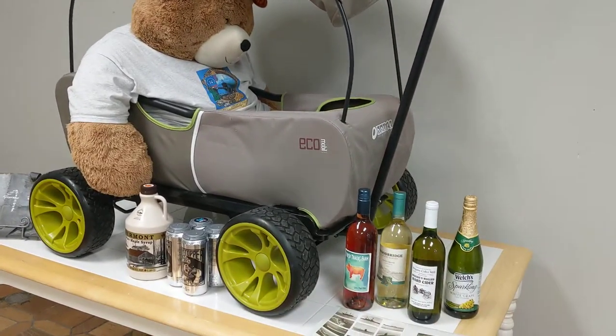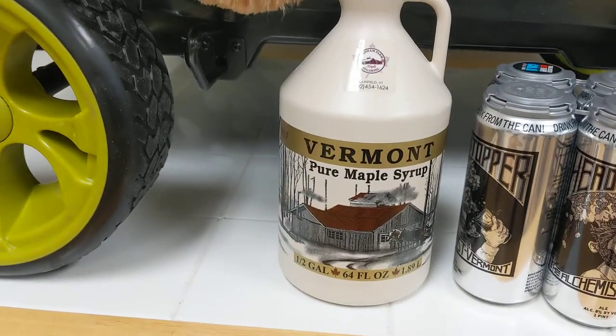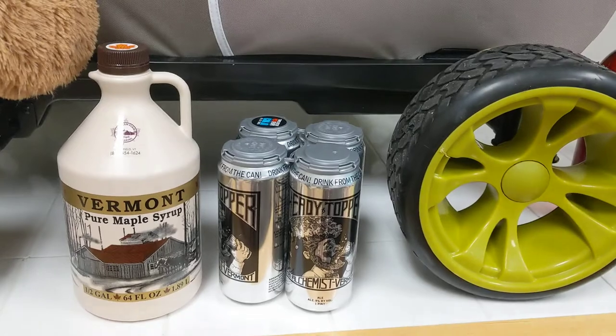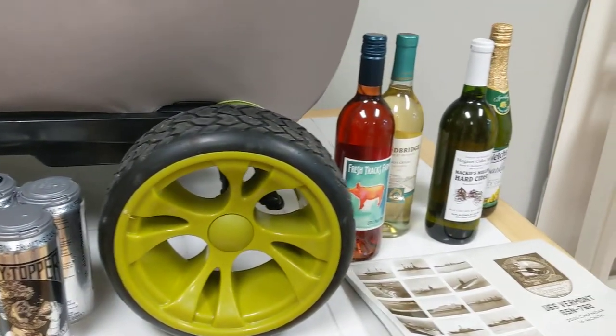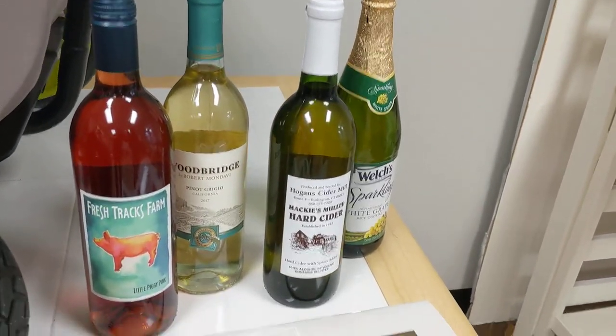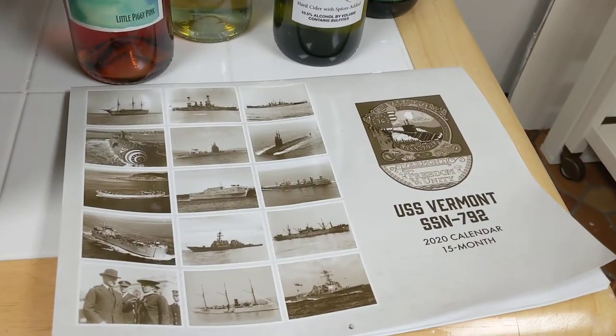You get a half gallon of Vermont maple syrup, a Heady Topper 4-pack from Vermont, two bottles of wine, a bottle of hard cider, sparkling white grape juice cocktail, and a 2020 15-month calendar.